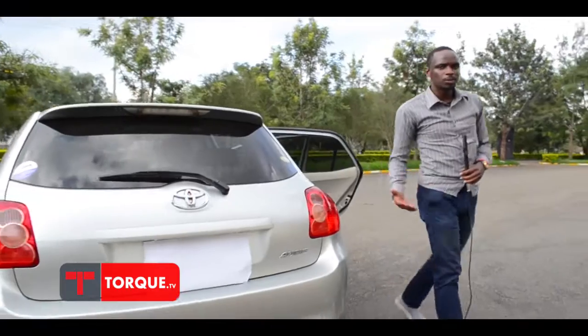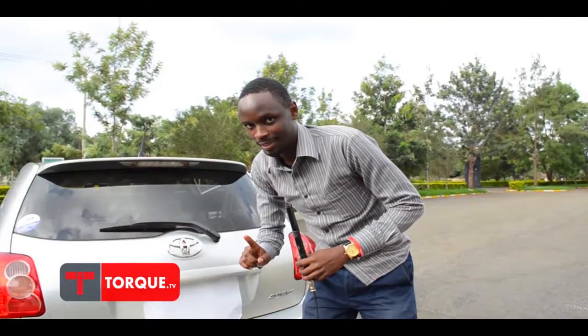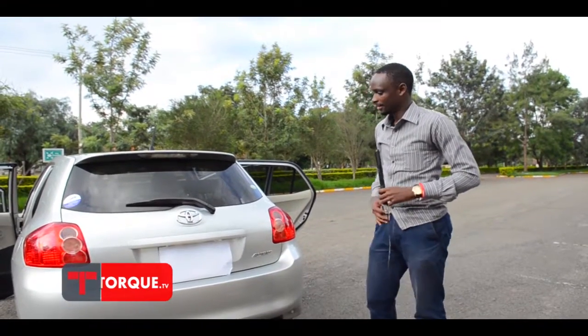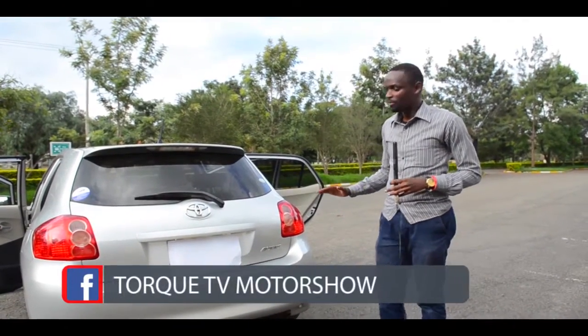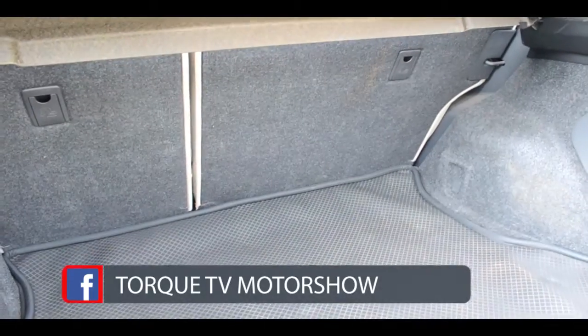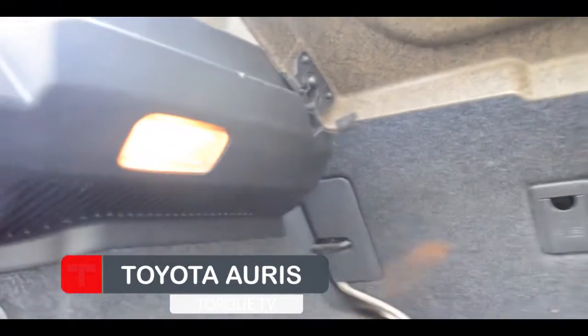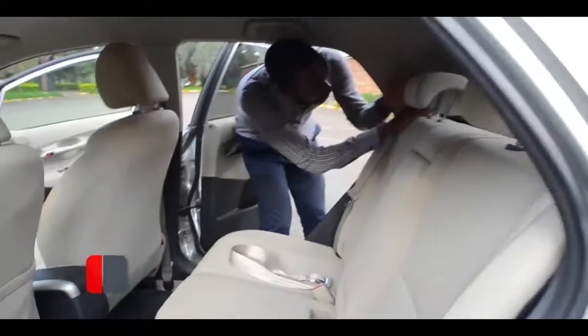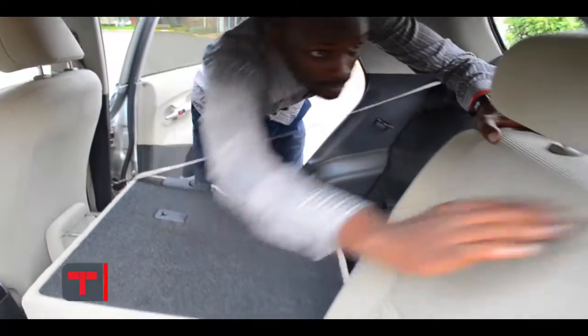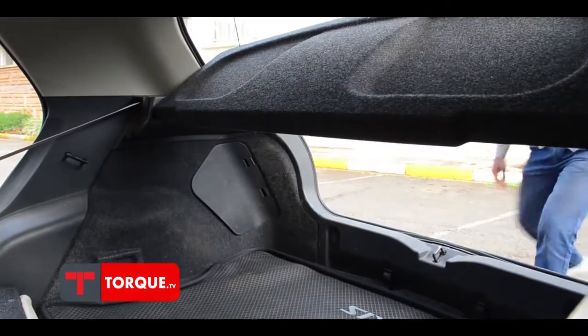The boot is large enough to fit in your everyday valuables and other items. There's a lot of space — you can fit in almost anything you like. There are lights inside so you can find anything in the dark. For added volume, you can fold down the rear seats to get extra capacity to carry what you need, be it long or big.